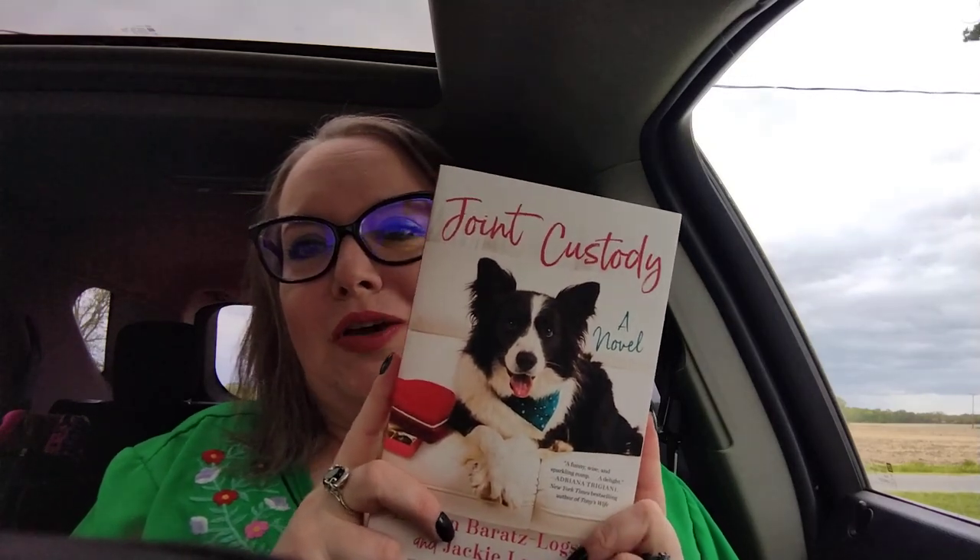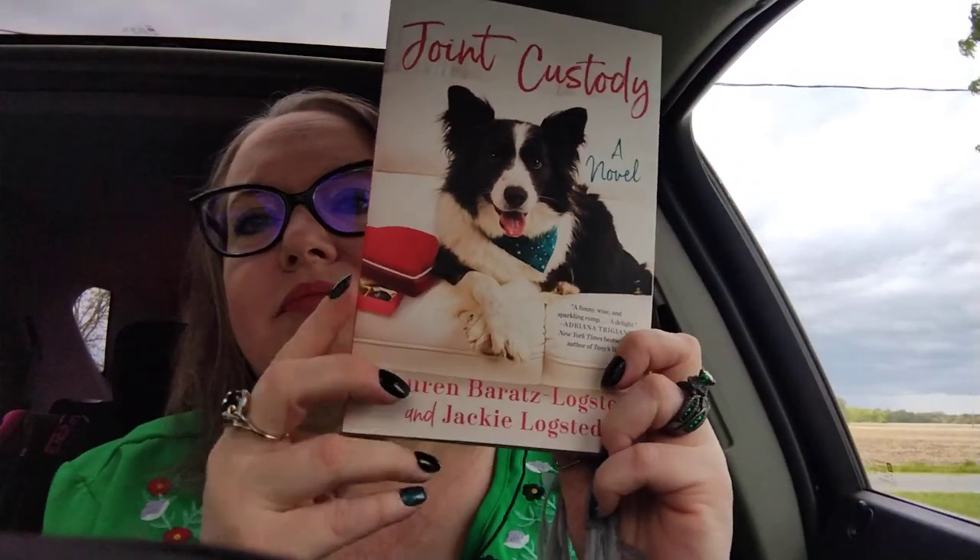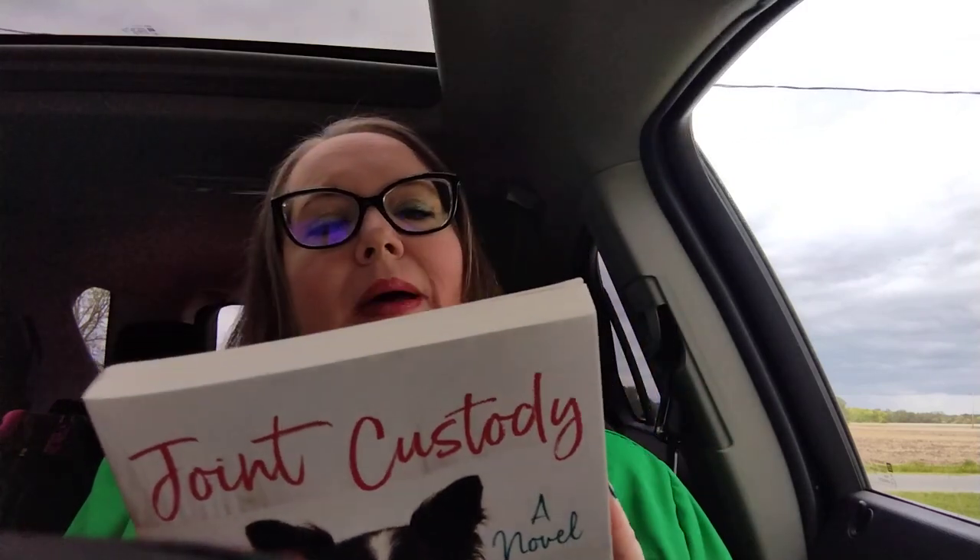Y'all know I'm a massive reader — I always check the books when I'm there. I found this book here, I thought it looked cute so I had to get it. Joint Custody, a novel. It says 'a funny, wise, and sparkling romp, a delight' — by Adriana Trigiani, New York Times bestselling author of Tony's Wife. The back says a mischievous dog takes matters into his own paws when his beloved owners split up in this offbeat romantic comedy. I used to have a border collie that passed away and this dog reminded me so much of him. A book for $1.25 — you can't beat it.